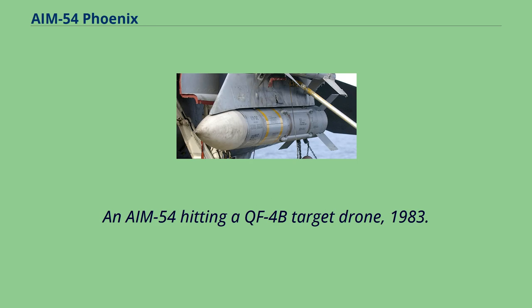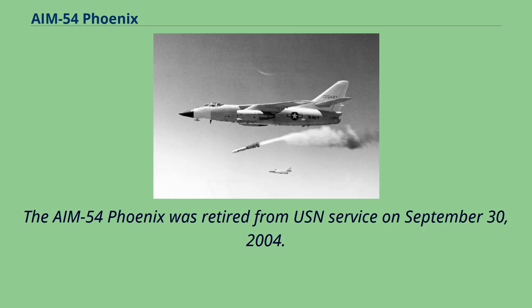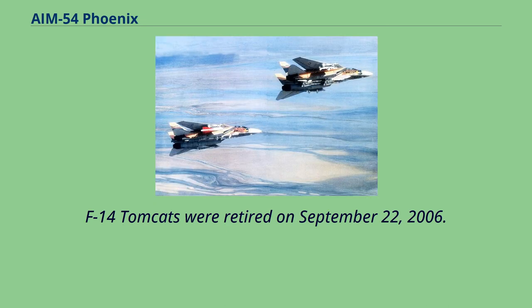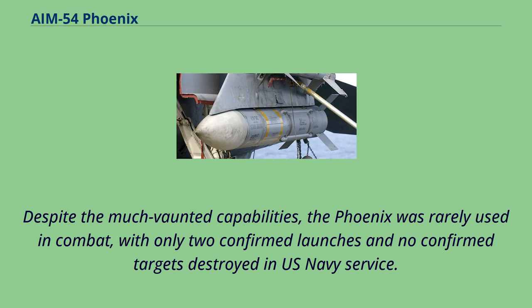An AIM-54 Phoenix being attached to an F-14 wing pylon before the forward fins were installed. The AIM-54 Phoenix was retired from USN service on September 30, 2004, and F-14 Tomcats were retired on September 22, 2006. They were replaced by shorter-range AIM-120 AMROAMs employed on the F/A-18E/F Super Hornet. Despite much-vaunted capabilities, the Phoenix was rarely used in combat, with only two confirmed launches and no confirmed targets destroyed in U.S. Navy service.